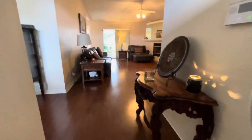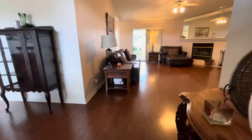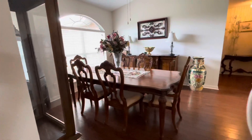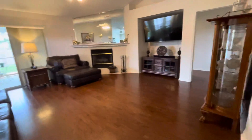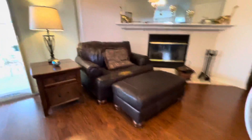It's got lots of great updates to it. There is solid surface flooring throughout — nice hardwood flooring here in the living room area. Here is your dining room. Very expansive living room area, complete with a fireplace.